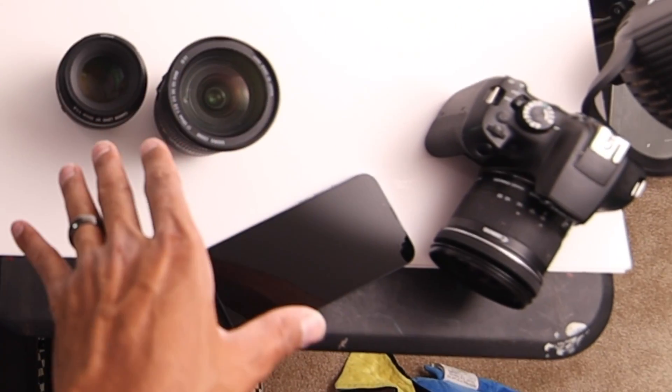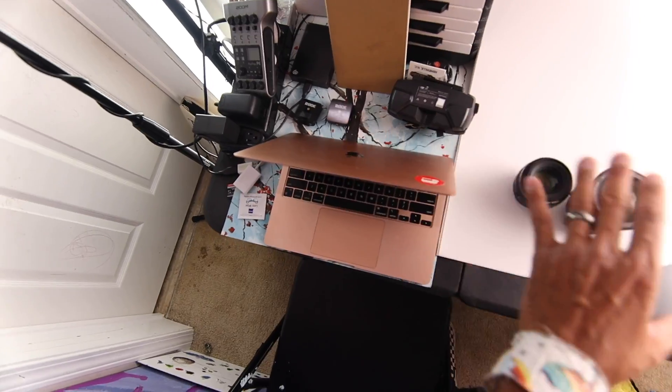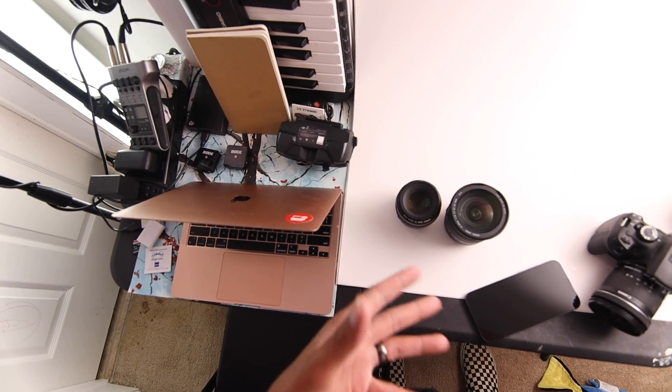Try to divide your four-foot table into two different sections — whether that's a painting and craft area on one side and then a laptop editing station on the other. Do that so you're literally utilizing every bit of the surface you have.